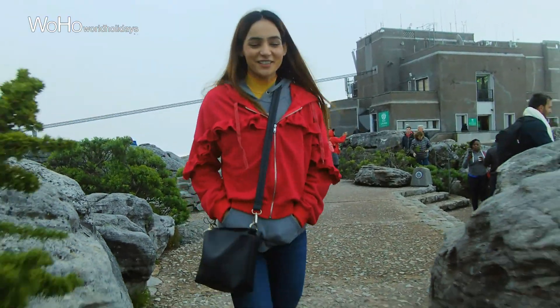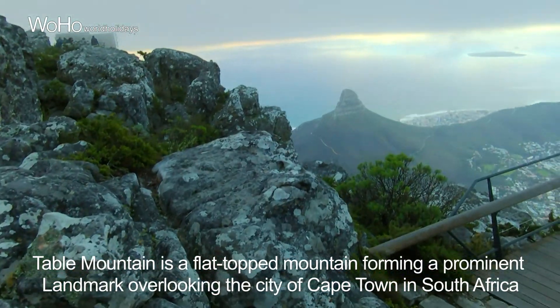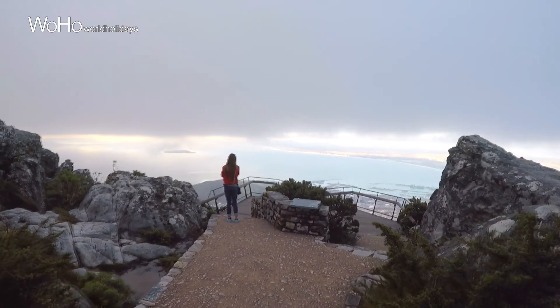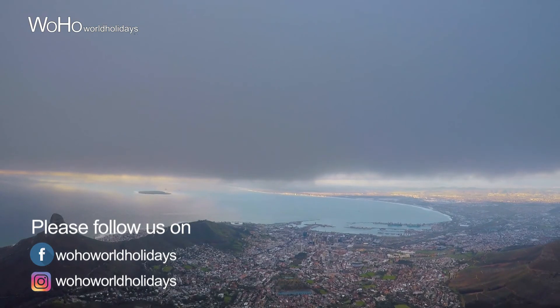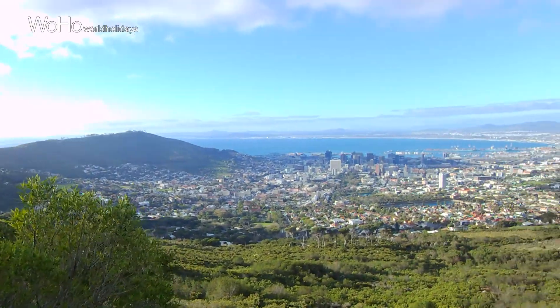So finally I have made it to Table Mountain, which looks wonderfully beautiful. You can see the oceans from here, and you can also see Lion's Head from here. You can see the whole of Cape Town from here, and the view is beautiful. If you ever visit Cape Town, you must come to this place — it's worth visiting. This is my last destination of the day because it's getting darker and I have to head to the hotel now.